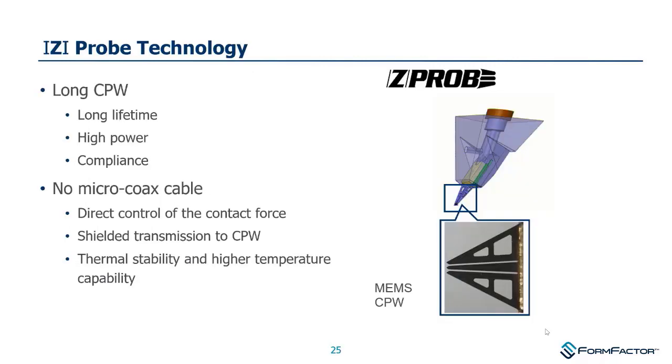The Rosenberger Z-Probe is something many customers like for its long lifetime in low-volume manufacturing. It has good high RF power handling and, like the ACP probe, good compliance with individual probe tips that have their own springiness. People like the ability to control contact force with over-travel; the steep angle of approach means force ramps rather quickly with over-travel — sometimes good, sometimes bad, depending on preference.